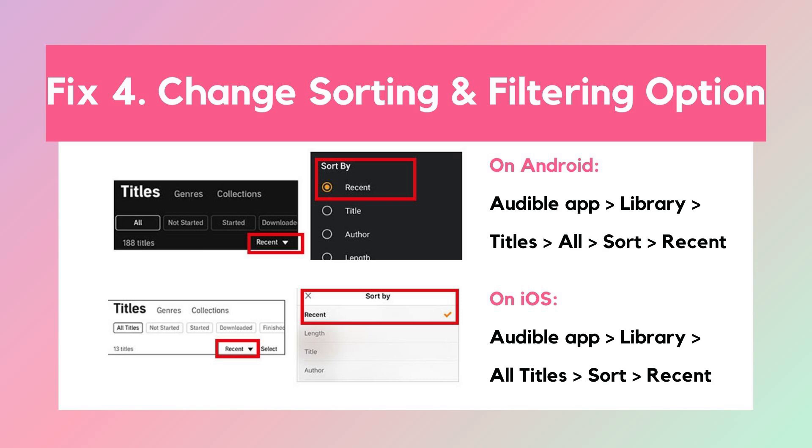Solution 4: Change sorting and filtering option. The sort and filter feature allows you to choose how you want to view your Audible books in your library. Thus, if you select a particular filter that does not include the titles you want, you may find Audible titles not showing in library.